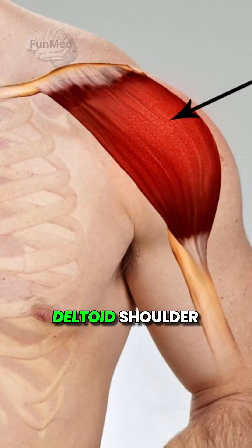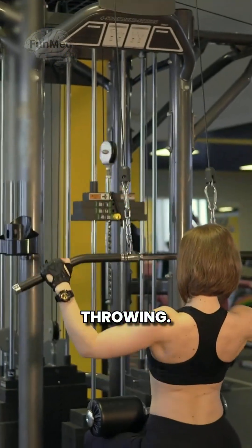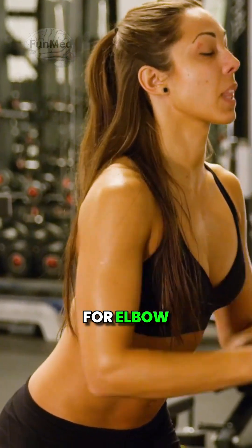7. Deltoid — shoulder caps for lifting and throwing. 8. Triceps brachii — the arm MVP for elbow extension.